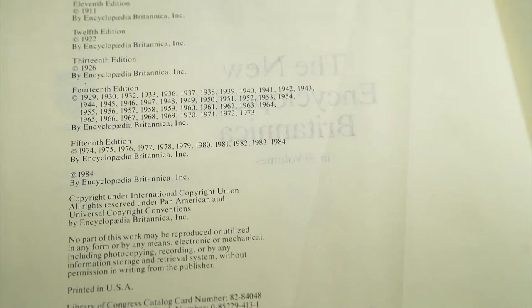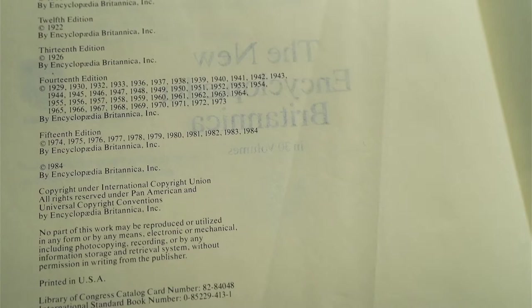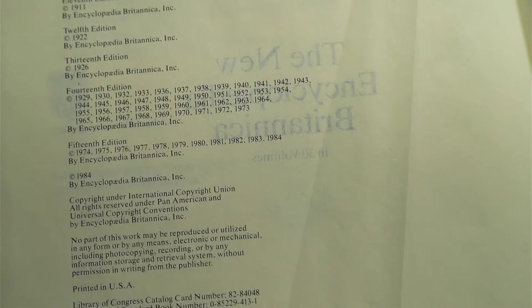A key thing to understand about these editions is that this is the post-World War II edition. You had the 1911 edition, which came before World War I. Then with the 14th edition, that was starting to get stale — they got a lot of mileage out of that. But the world was changing so much and they needed time to redo the whole thing. So the 15th edition basically lasted until 2009, 2010. They did a global edition, and then they've updated it online since then.